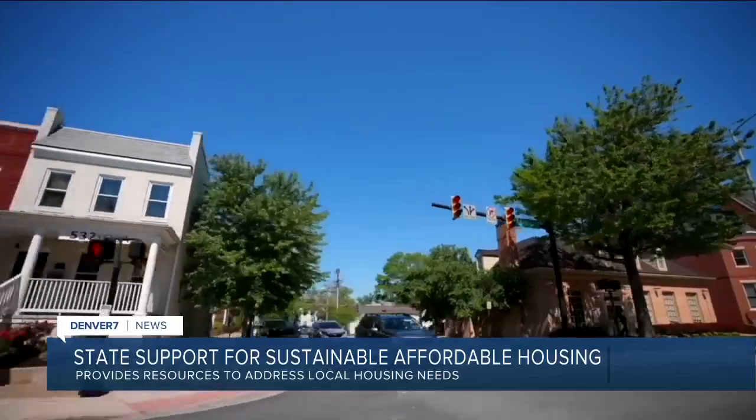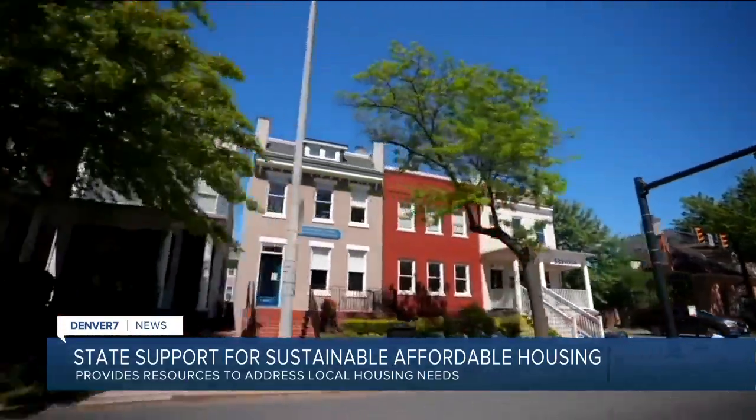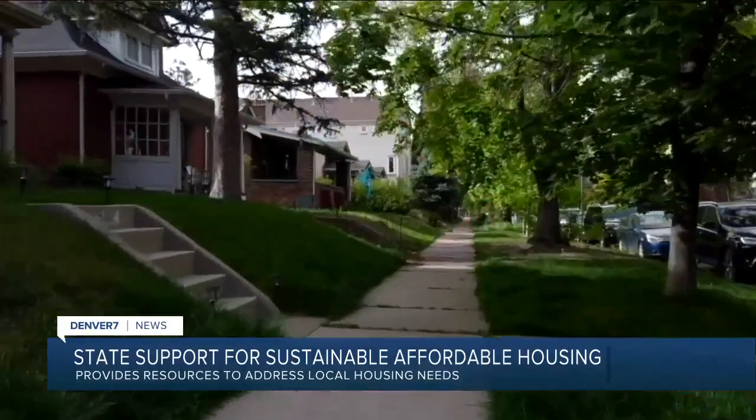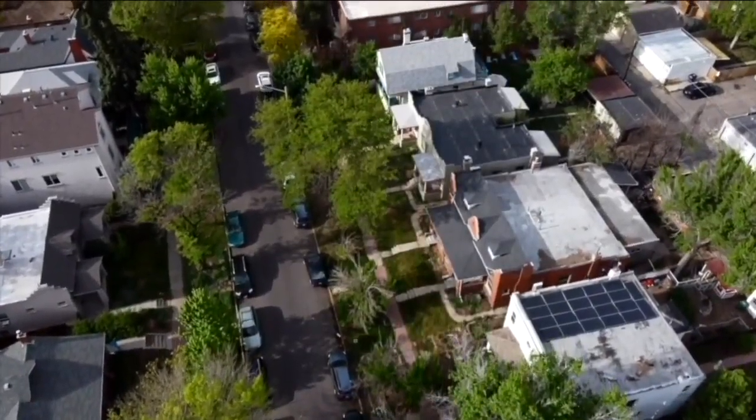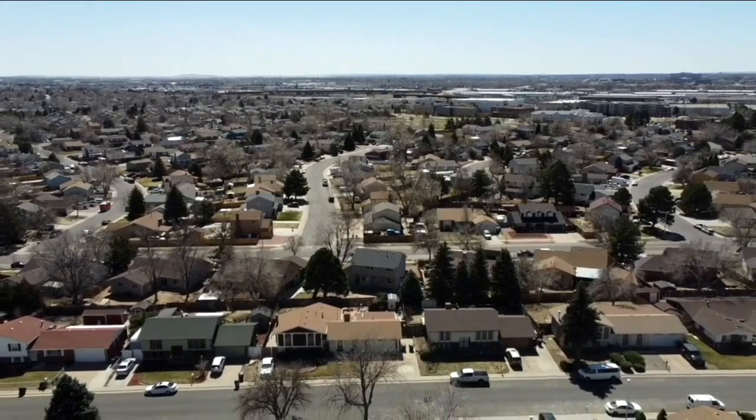There is new support to help create more sustainable affordable housing in Colorado. Governor Polis signed a law today that requires local governments to identify housing needs and areas where residents are most at risk of displacement. It then provides state resources and funding to fix those housing problems.